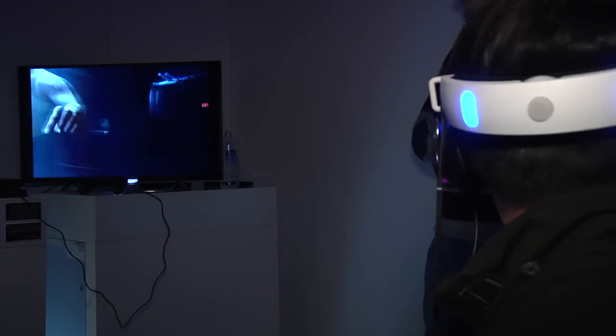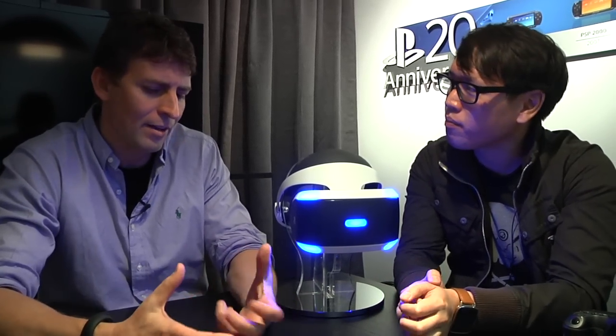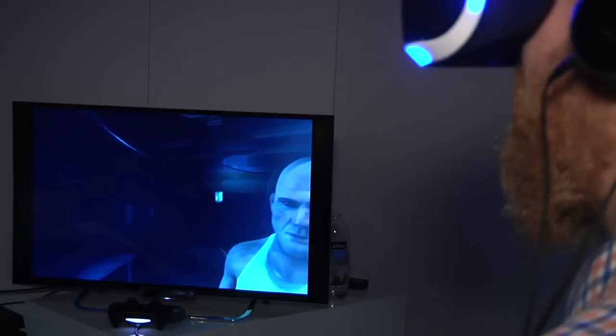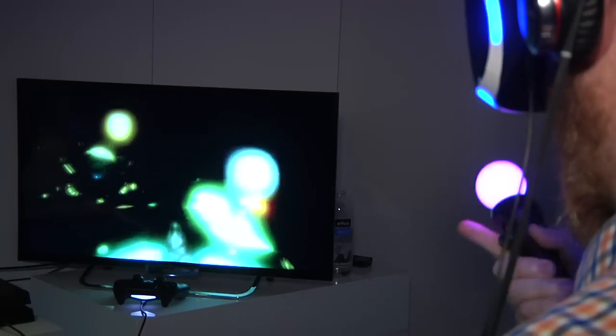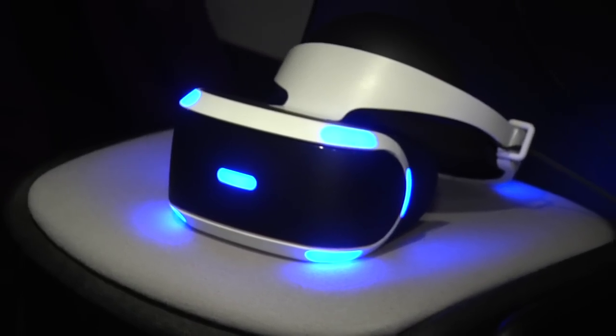Something you guys did well was displaying the image on the TV unwarped. Is that being rendered twice? No — we have a unit we call the PU, a box that takes the output from the PlayStation 4 and splits it: something for the headset and something for the television. It handles the conversion of the 120 hertz PS4 output down to something a TV can display, and it applies the warp. It's the same image, so people in the room can see what the person inside the headset is seeing and share the experience.